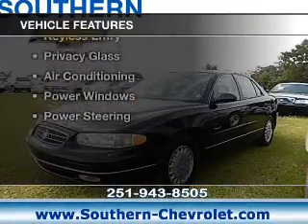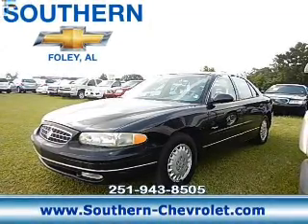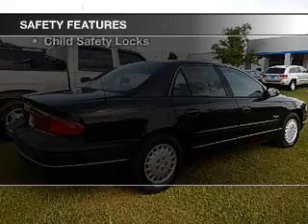The features include dual temperature controls, an adjustable tilt steering wheel, cruise control, keyless entry, privacy glass, air conditioning, power windows, and power steering.